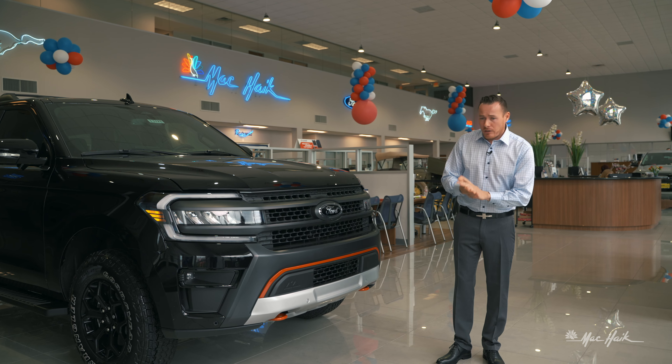The vehicle has skid plates from the Raptor, so all underneath the vehicle this is basically a Raptor SUV. So if you're a family that likes to off-road, this is the one for you. If you'd like to get out there, get into nature, experience new things — this is the vehicle for you.